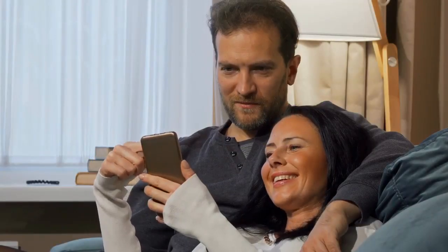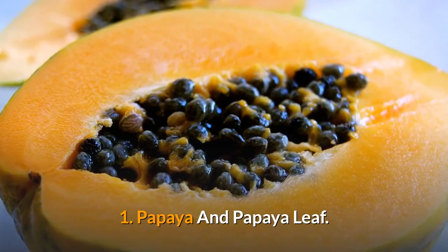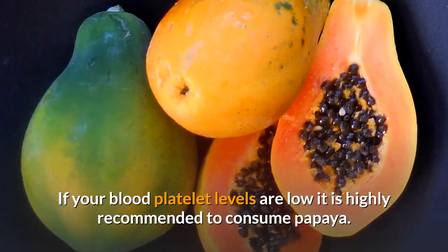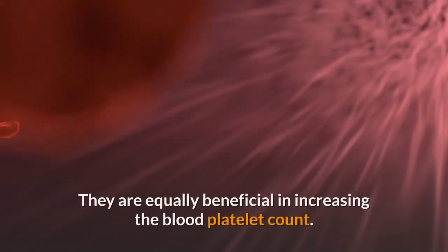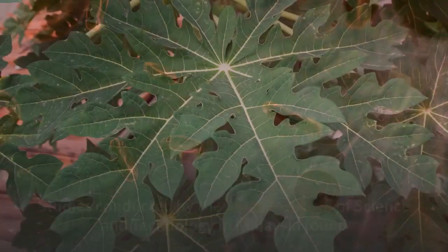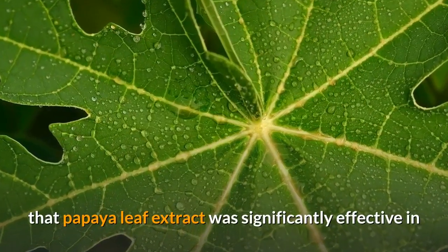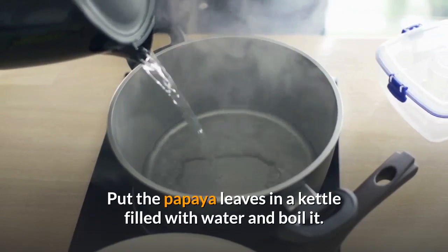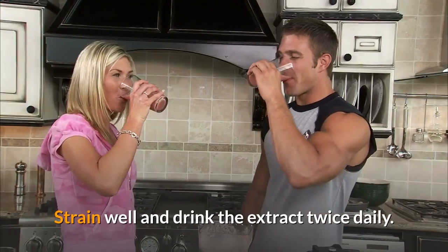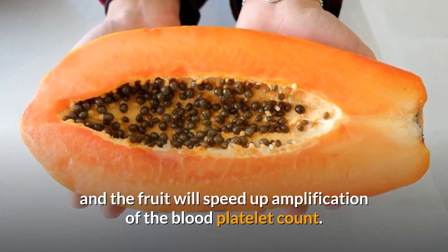Here are the 15 foods to increase your blood platelet count naturally. 1. Papaya and papaya leaf. If your blood platelet levels are low, it is highly recommended to consume papaya. Along with eating ripe papaya fruit, you can also drink a concoction made from the papaya leaves. They are equally beneficial in increasing the blood platelet count. Studies conducted by the Asian Institute of Science and Technology in Malaysia found that papaya leaf extract was significantly effective in multiplying the platelet count in patients who had dengue. Put the papaya leaves in a kettle filled with water and boil it, strain well and drink the extract twice daily. You can try consuming both the leaf extract and the fruit, which will speed up amplification of the blood platelet count.